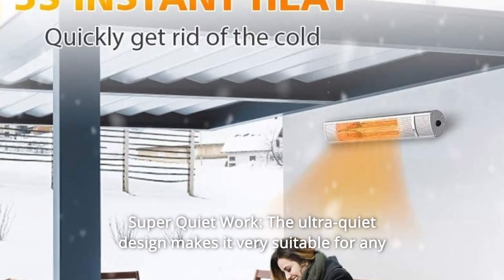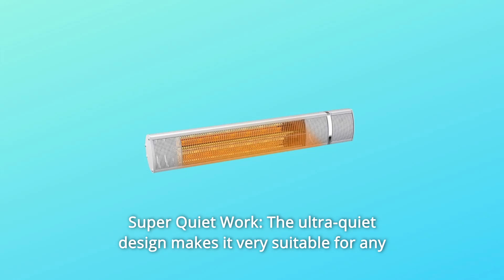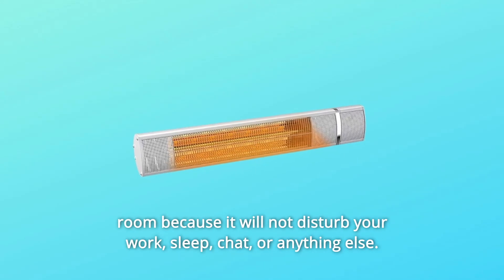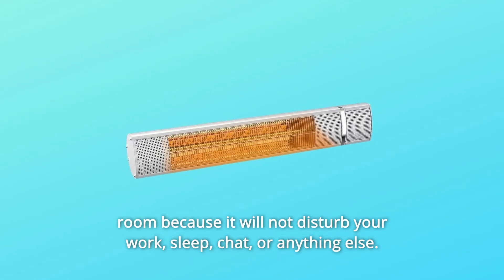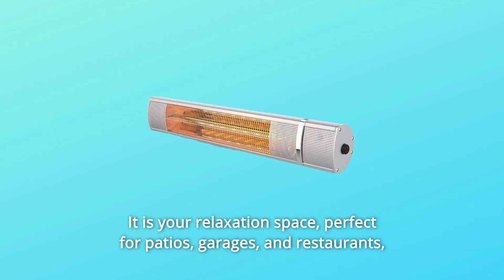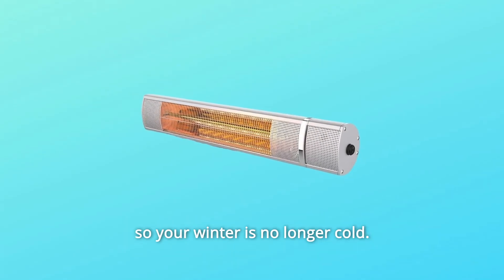Number two: super quiet work. The ultra quiet design makes it very suitable for any room because it will not disturb your work, sleep, chat, or anything else. It is your relaxation space, perfect for patios, garages, and restaurants, so your winter is no longer cold.